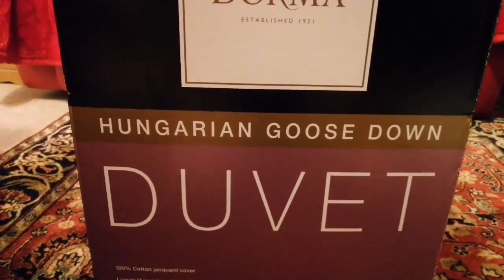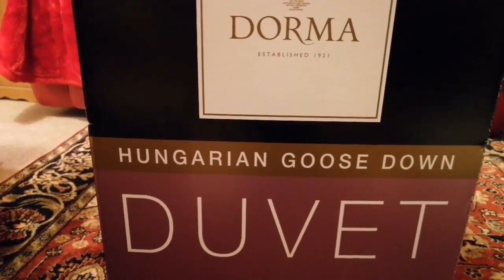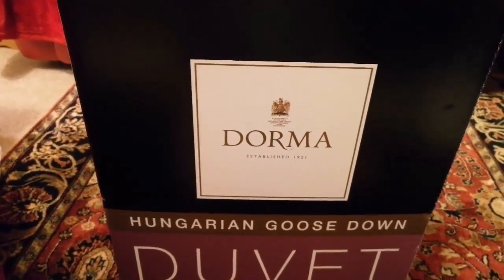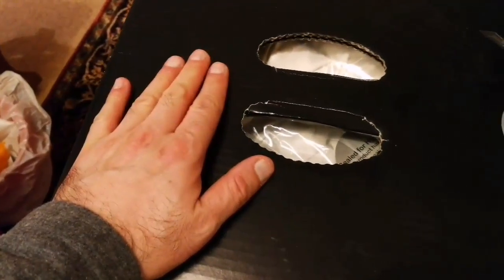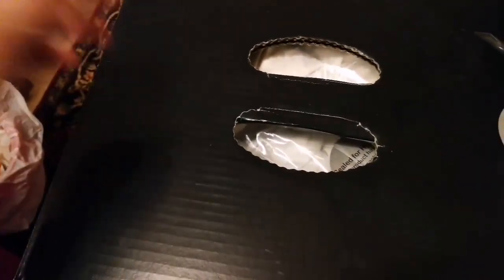This is the Dorma Hungarian Goose Down Duvet. It's a premium quality duvet at a very reasonable price, and you can buy it in shops in areas where you have access to a shop called Dunelm. We don't have one nearby, so we have to go somewhere else and get it online or somewhere.